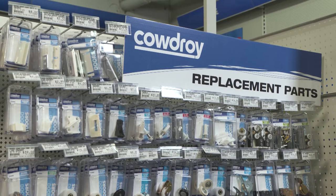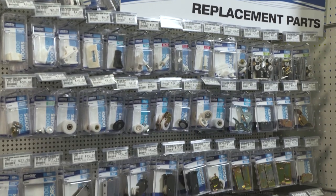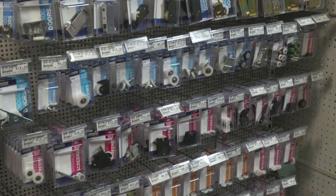We've got rollers for all types of doors and all brands of doors. So when your roller wears out, rather than replace the track and the whole system, you can just replace a wheel — and your local Mitre 10 has a full range. Anything that rolls or slides, we cover.